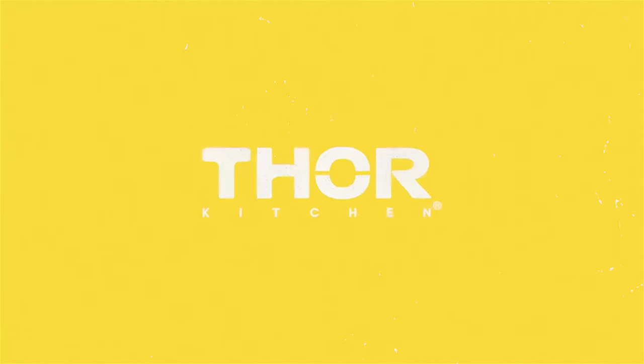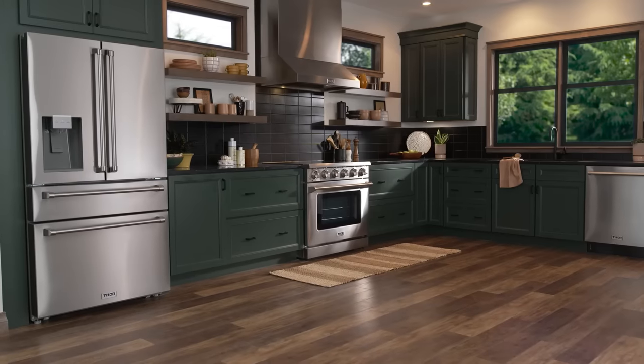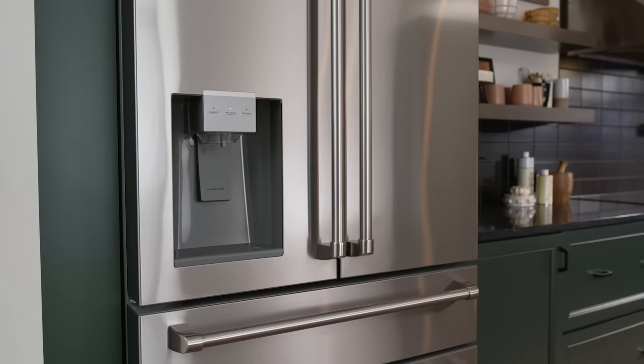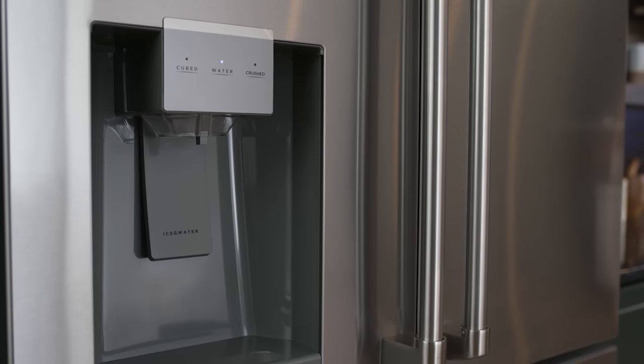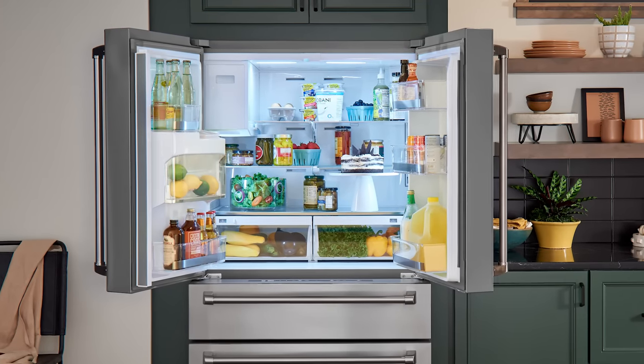My name is Timothy Lee, Senior Marketing Specialist for Thor Kitchen, and today we're introducing our new 36-inch French Door Refrigerator. Our new 36-inch professional French Door Refrigerator offers flexible storage space, super freezing and cooling functions, and an indoor ice and water dispenser to keep everything as cool, crisp, and frozen as the recipe calls for.